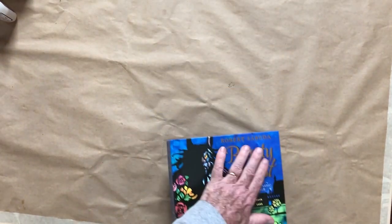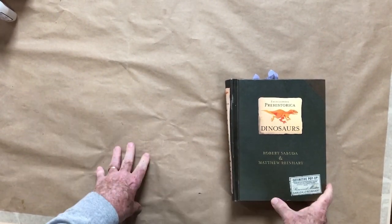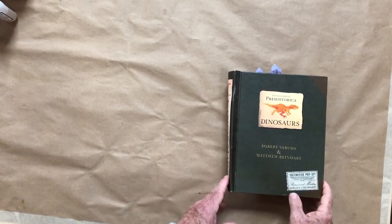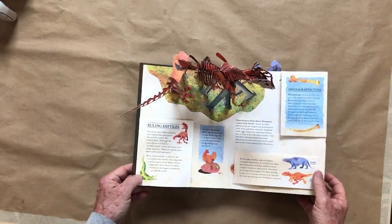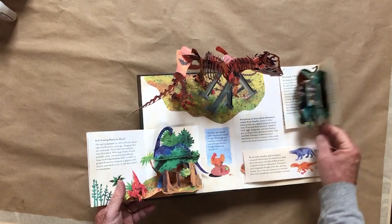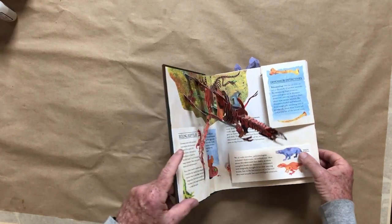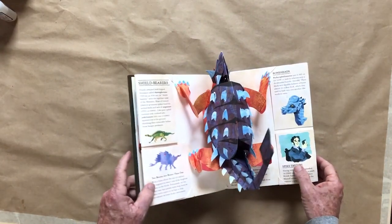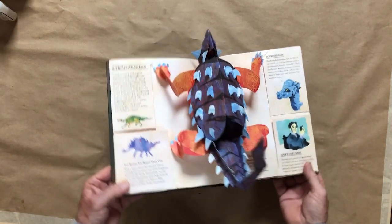That's Beauty and the Beast, but there's another book. Robert Sabuda has a bunch of books, and another one that I really like is Prehistoric Dinosaurs. This one is also remarkable. There are, again, side things to open up as well. That's just so amazing.